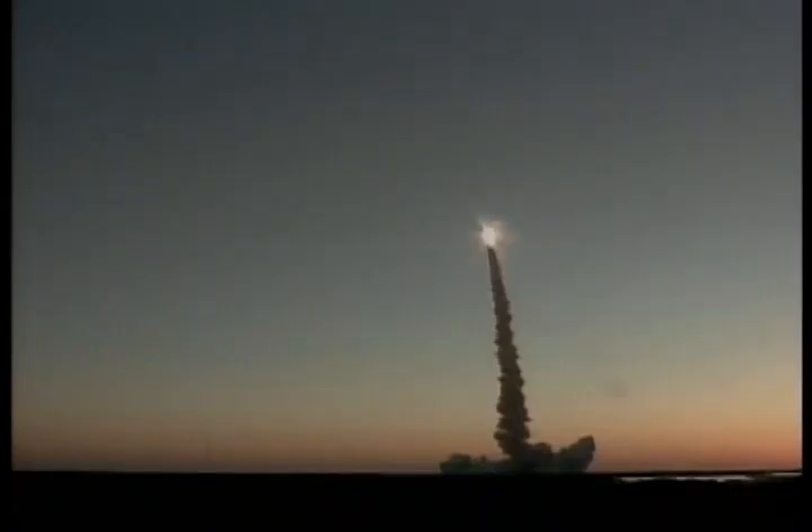Discovery, go ahead, throttle up. As we keep heading uphill, you heard some of the calls that go back and forth between the commander and the ground control team, letting us know what phase of flight we're in.